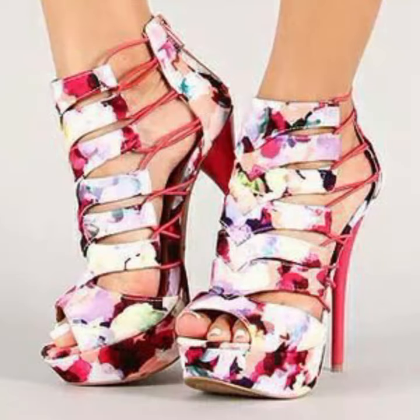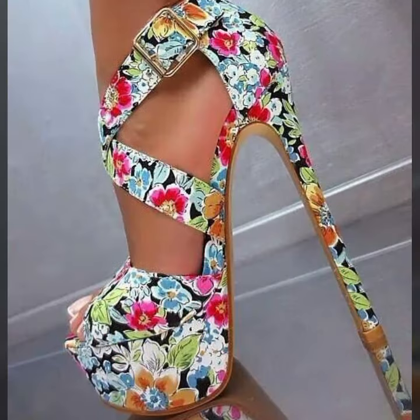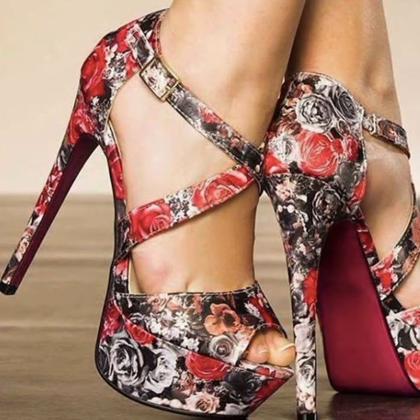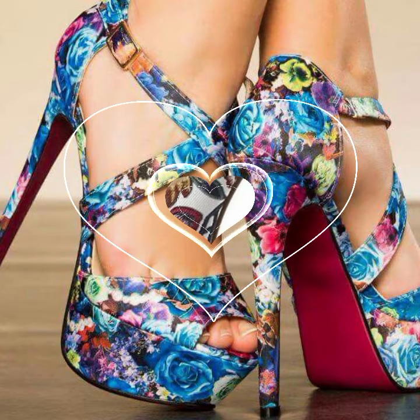Please give feedback in the comment section about my collection — how were the designs of beautiful and trendy women's stylish heel designs. Please friends, share my video with your relatives and sweet friends, and also give feedback in the comment section about my collection.